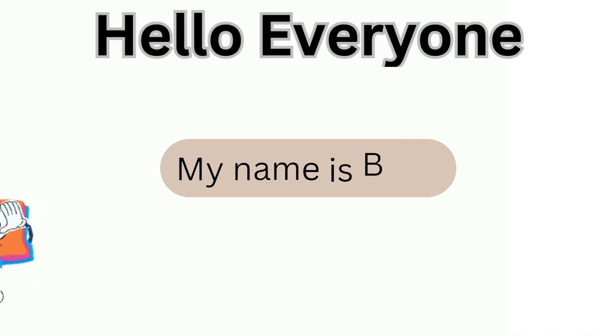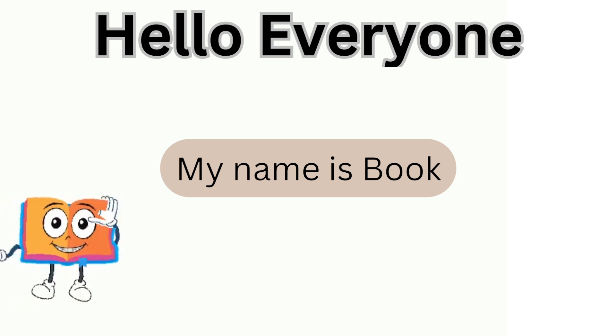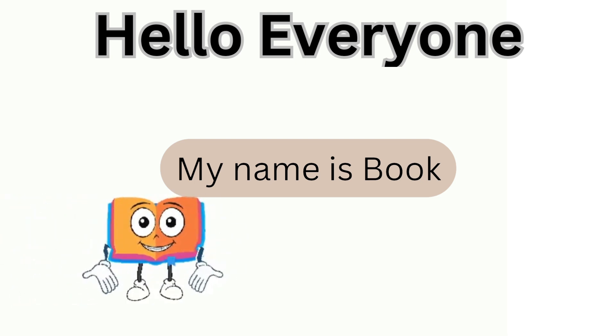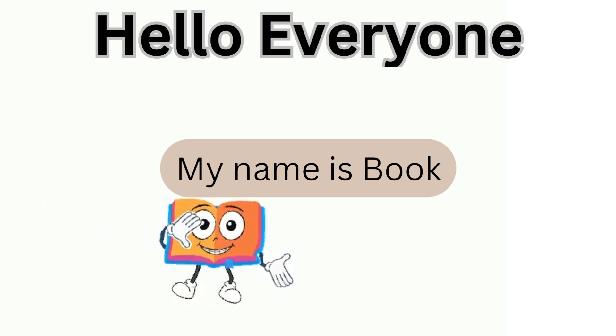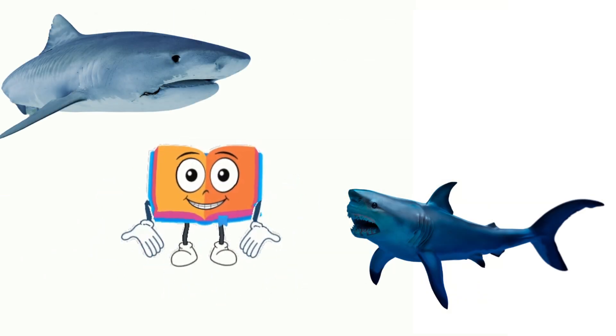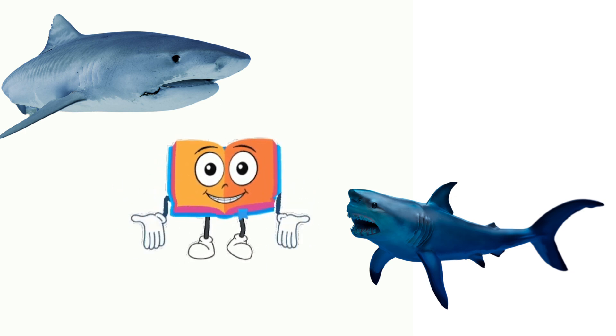Hello everyone, I'm Book. Miss May has sent me to help you learn. Are you ready for some learning fun? Let's go! Today we are going to learn about sharks. Are you ready? Let's go!